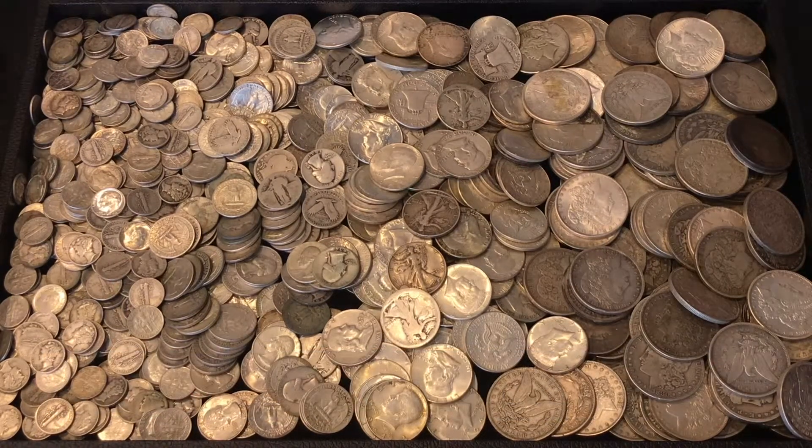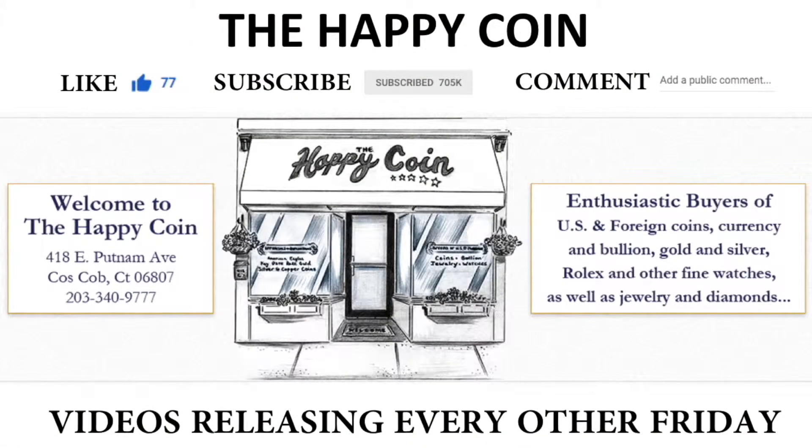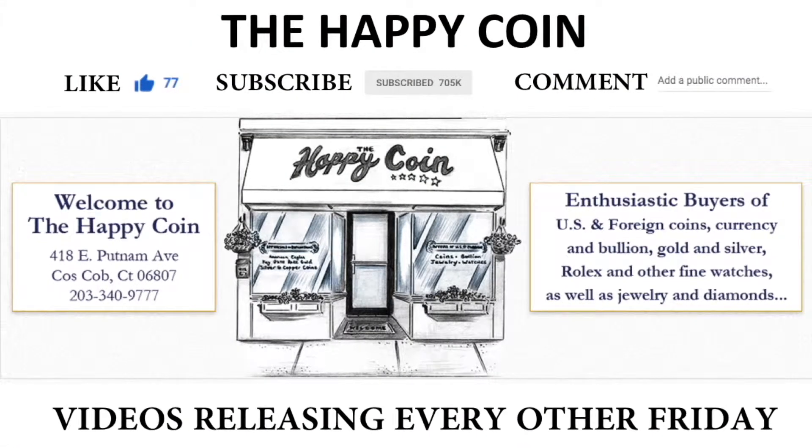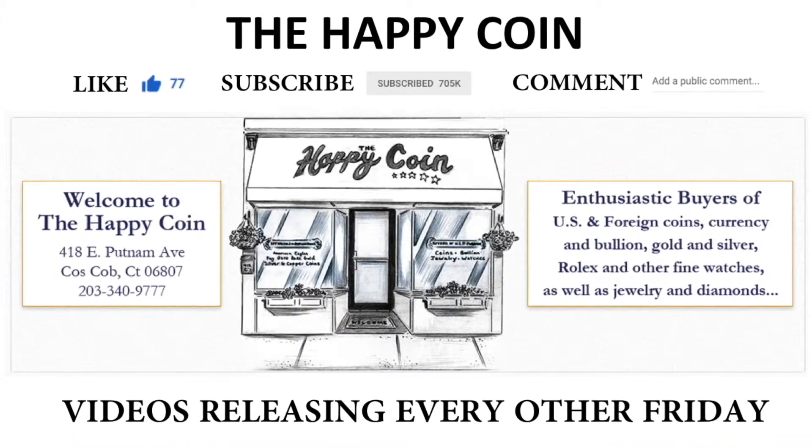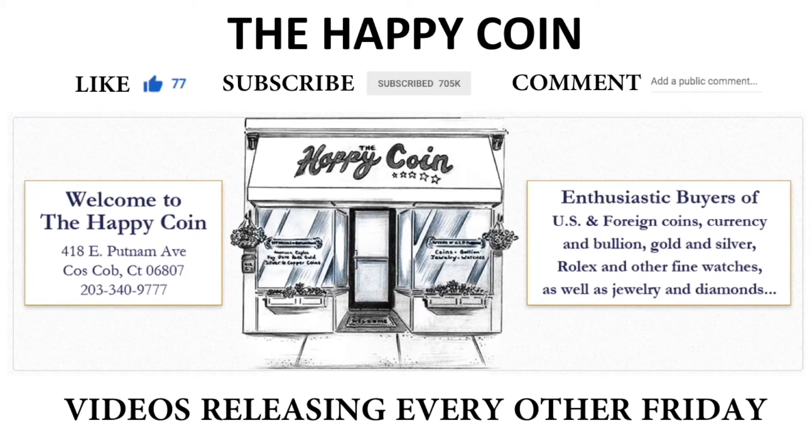90% silver is a nice way to help somebody put money in their pocket, say for Christmas, college tuition, or to help buy a new car. Thank you everybody for watching, and we encourage you to like, subscribe, comment, and share. I look forward to seeing you on the next recent purchase inventory highlight.